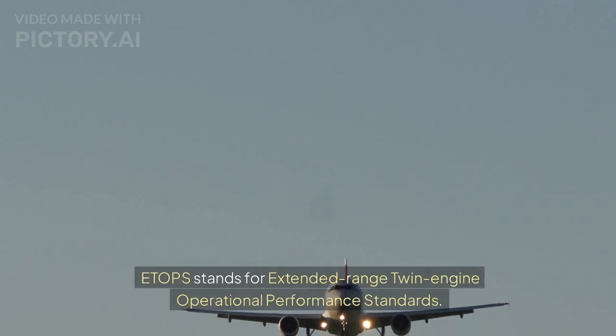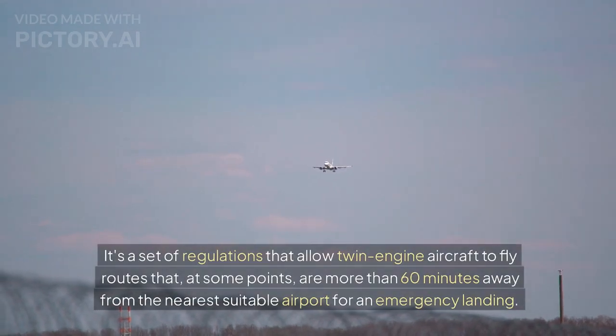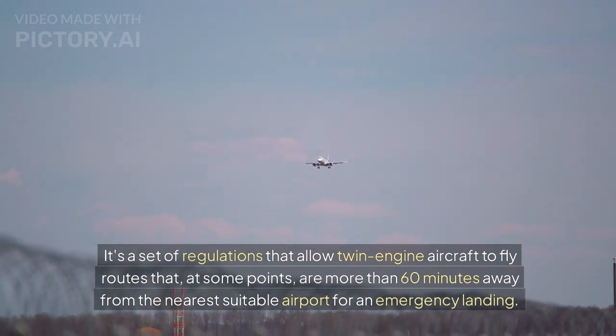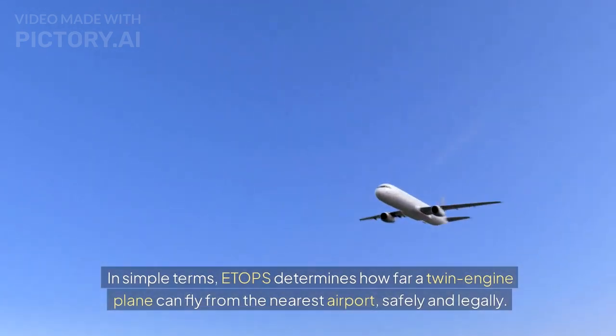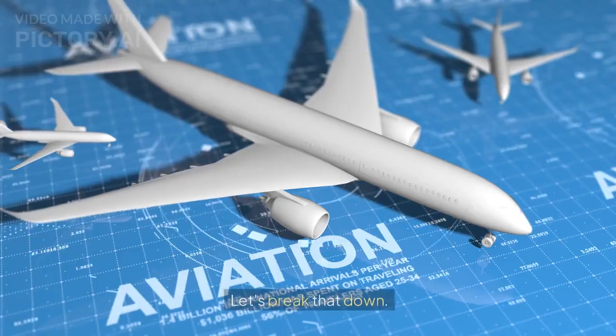ETOPS stands for Extended Range Twin Engine Operational Performance Standards. It's a set of regulations that allow twin-engine aircraft to fly routes that, at some points, are more than 60 minutes away from the nearest suitable airport for an emergency landing. In simple terms, ETOPS determines how far a twin-engine plane can fly from the nearest airport, safely and legally.